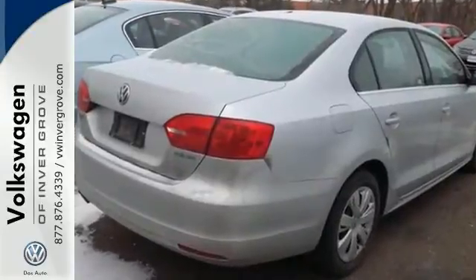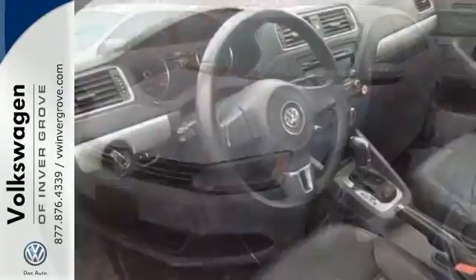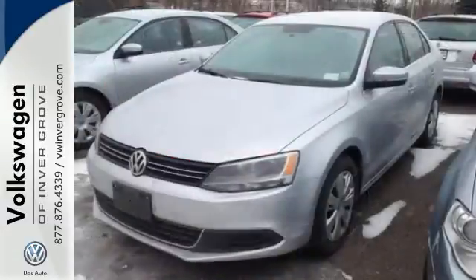It features a CD, MP3 player and multiple airbags. It even has an anti-theft system to protect your interest. And it comes with remote keyless entry, heated mirrors and traction control. And all of these features means that it won't be here long.